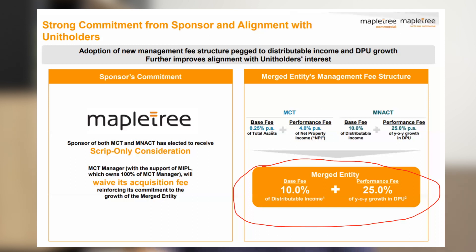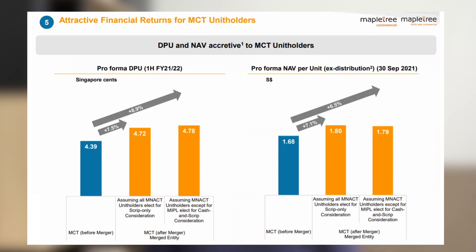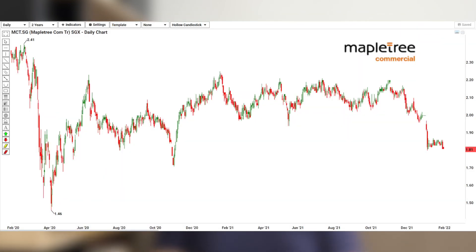The performance fee is structured so the manager only receives it if the DPU goes up — a strong incentive to grow DPU. The merger itself is also DPU-accretive and NAV-accretive. Looking at the price performance, investors reacted negatively to the merger announcement, and the share price dropped to around $1.80, almost equal to NAV. Mapletree Commercial Trust has historically traded at a premium, but after the announcement, the price-to-NAV fell sharply because Mapletree North Asia Commercial Trust was trading at a discount. Going forward, I believe this merged REIT should trade at a premium, making the current price an accumulation opportunity.